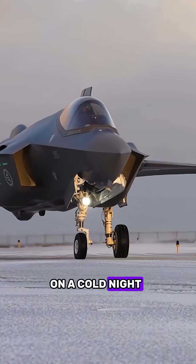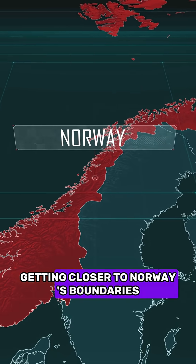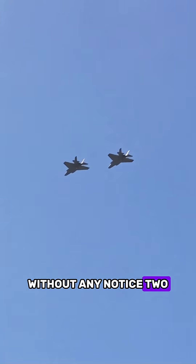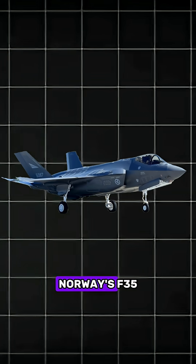Think of the Arctic skies on a cold night. Russian bombers fly into NATO airspace, getting closer to Norway's boundaries. Without any notice, two jets lock onto them. The Russians can't even see the jets. Norway's F-35 Lightning IIs are changing the way air power works.